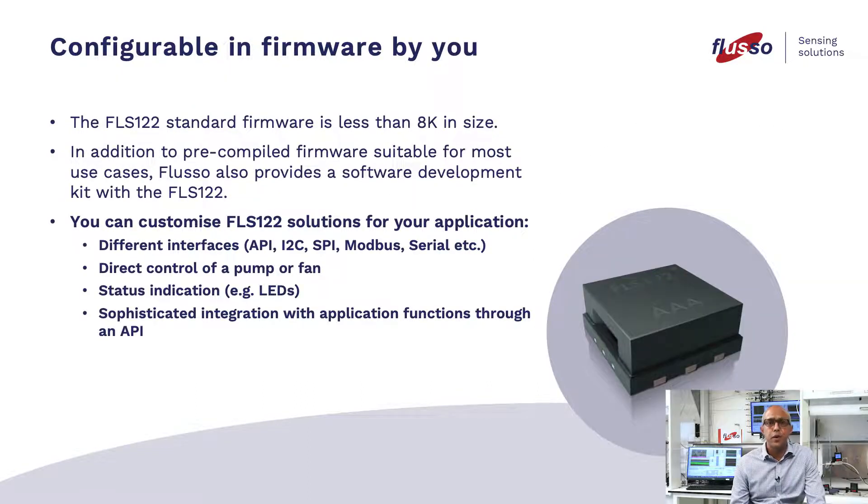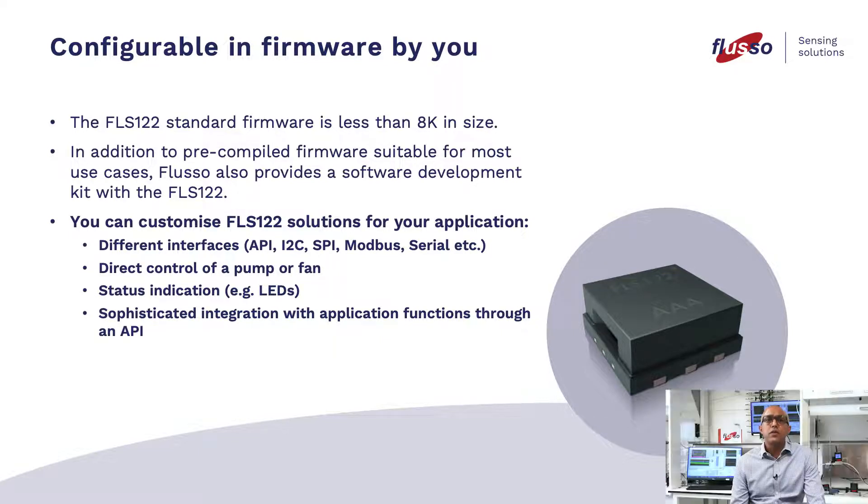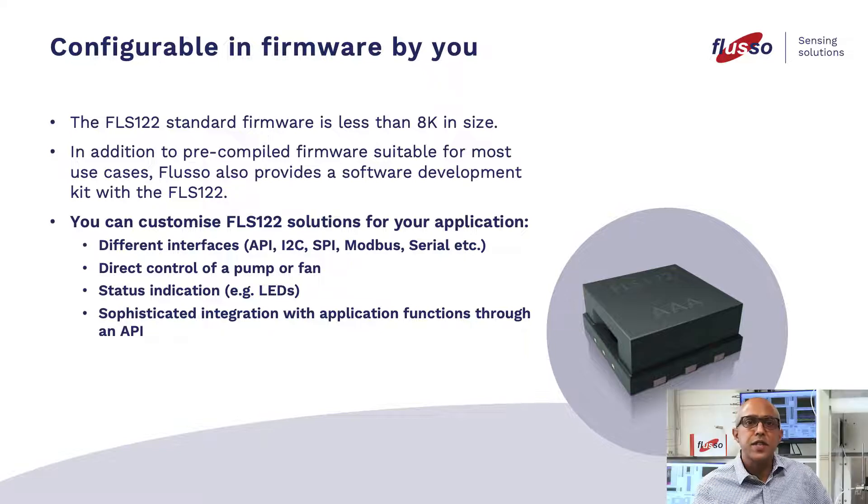Configurable in firmware by you. The FLS-122 standard firmware is less than 8K in size. In addition to pre-compiled firmware suitable for most use cases, Fluso also provides a software development kit with the FLS-122 so you can customise solutions for your application. Different interfaces are supported: API, I2C, SPI, Modbus, Serialbus, etc. Additional capabilities include direct control of a pump or fan, status indication via an LED, and sophisticated integration with application functions through an API.